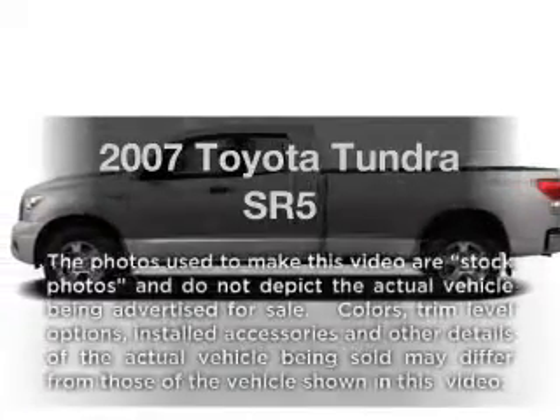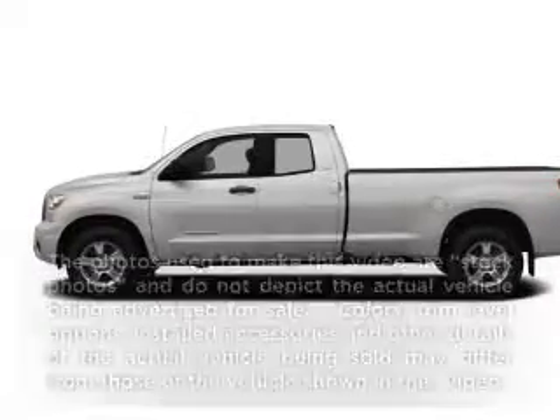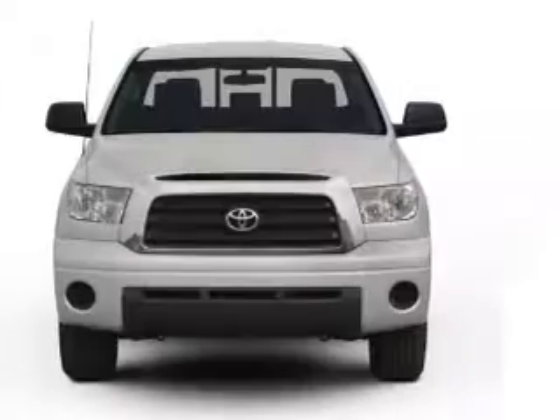Get noticed in this 2007 Toyota Tundra. If you're looking for a first-rate auto, this one could be yours today.